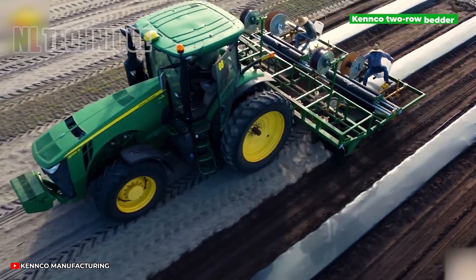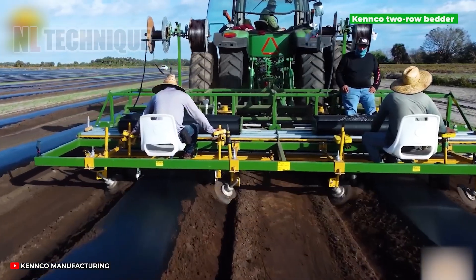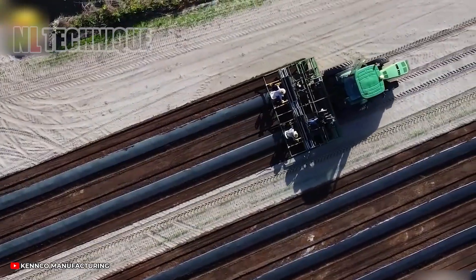In addition to pesticides, employing a plastic mulch cover on the surface offers a safer alternative. This method retains moisture for crops and provides better weed control.